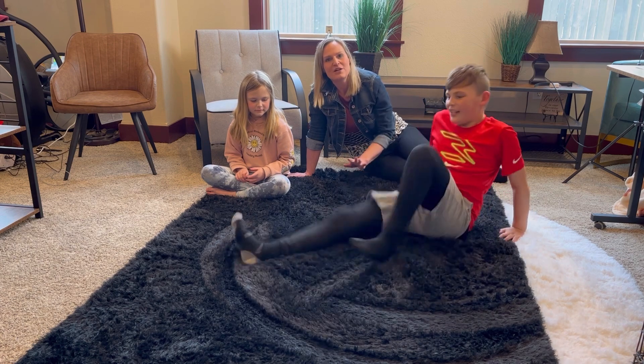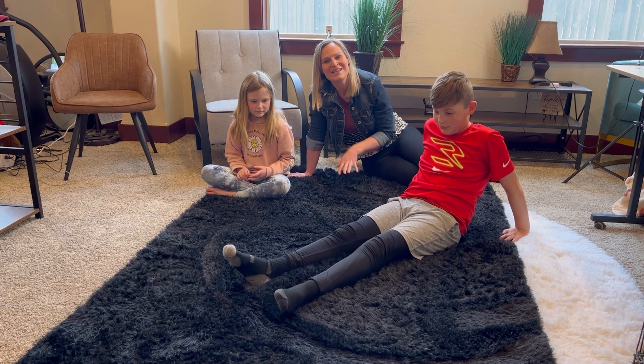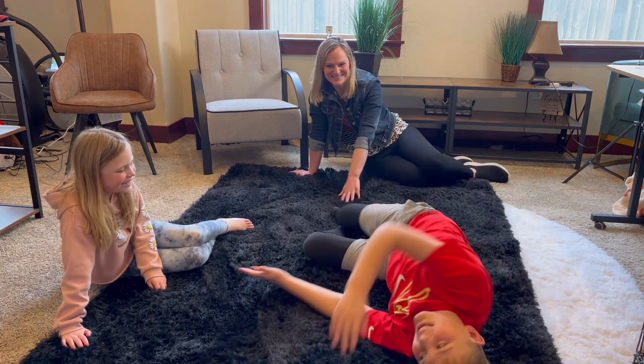This is great for bedrooms, family rooms, and living rooms. My kids absolutely love it — they both want it in their room — and we are really happy with this rug.